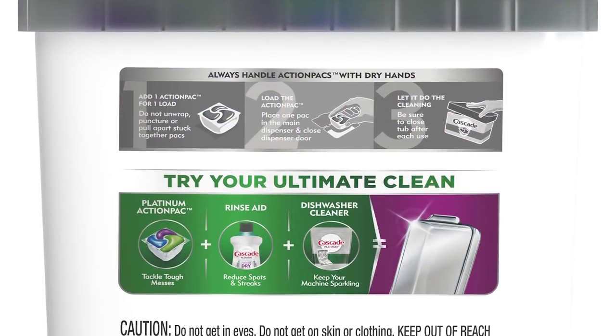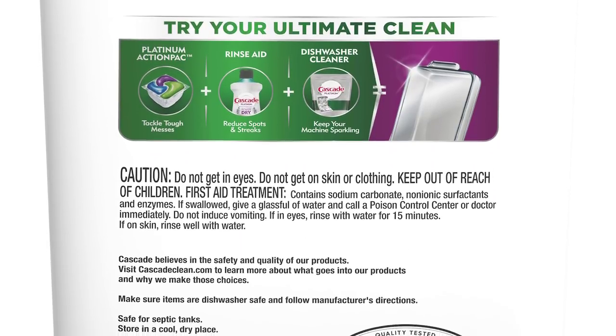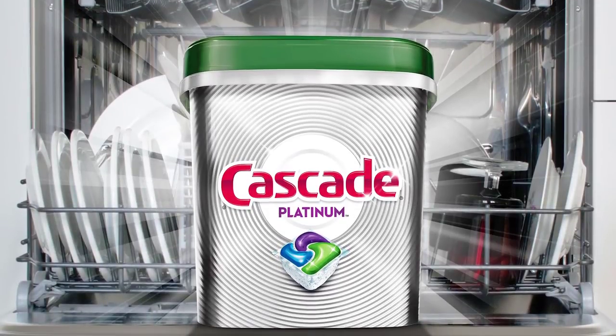It's easy to use — no pre-measuring, unwrapping, crumbling, or cleanup. Just put one action pack in the designated chamber, close the cup lid, and run your machine.